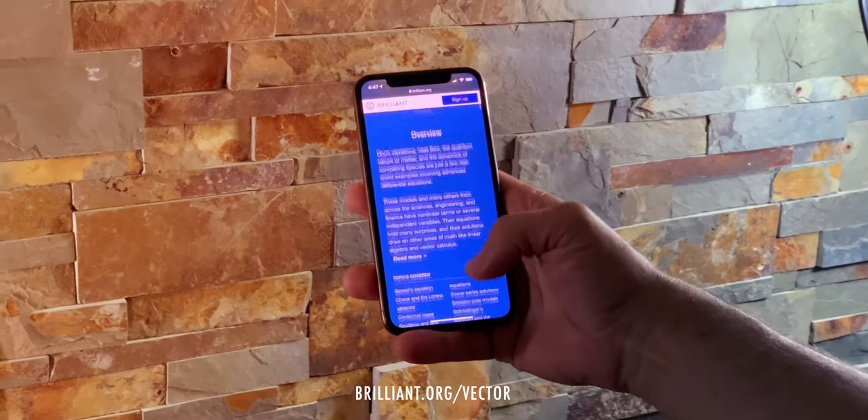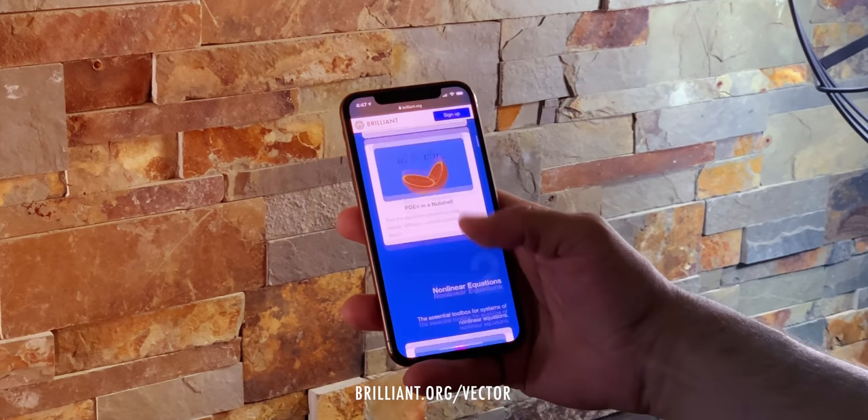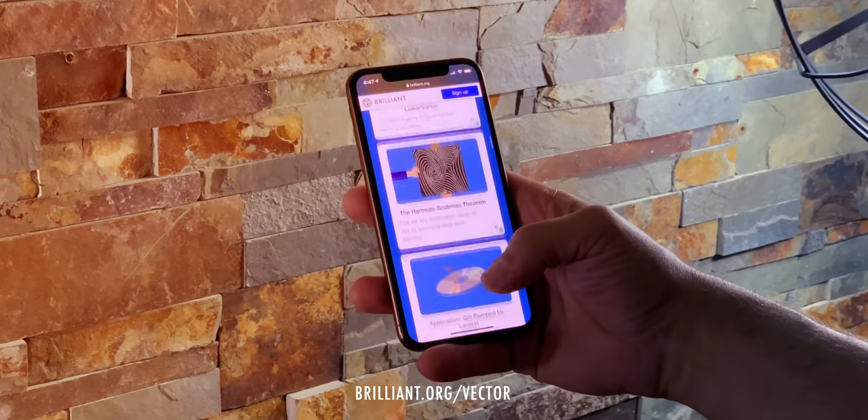Sponsored by Brilliant. Get smarter every day and save 20% via brilliant.org/vector.